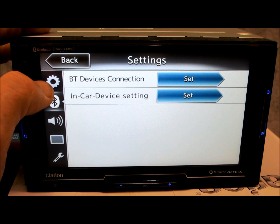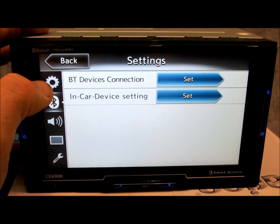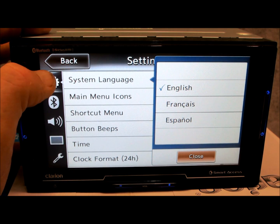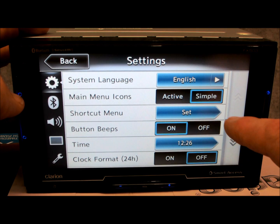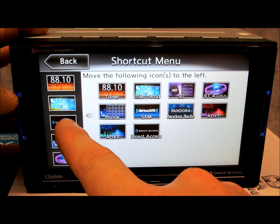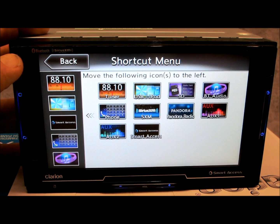Bluetooth settings — very simple to use. Clarion gives you more pairing choices than I've seen on anything else in the market. System languages: English, French, and Spanish — pretty much the bare minimum. You've got your time, button beeps — you can turn them on or off. Icon shortcut menu: you can take whatever you want from these choices and move them to your main home screen or move them back into the list. That's a big seller for a lot of reasons, and the graphics on Clarion are almost second to none.